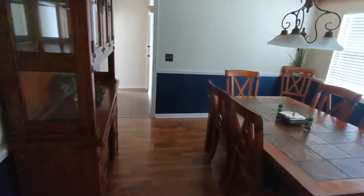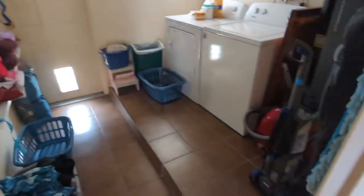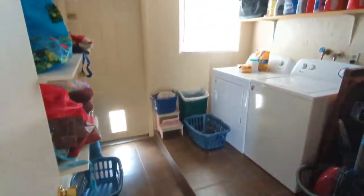Now we're going to go into the enclosed garage. The first part is a really big laundry room with an exit door.